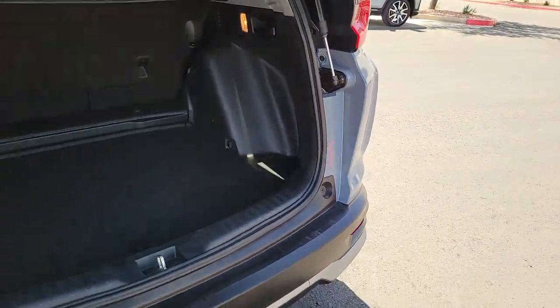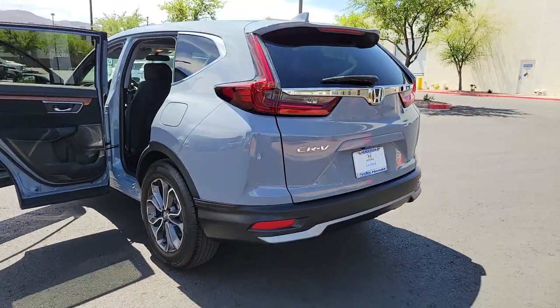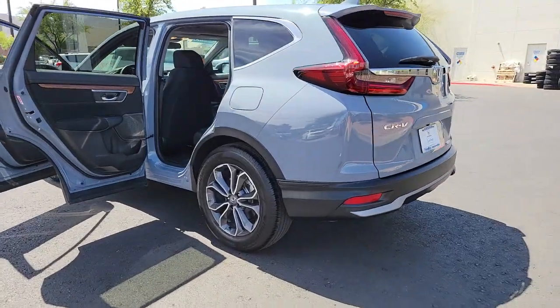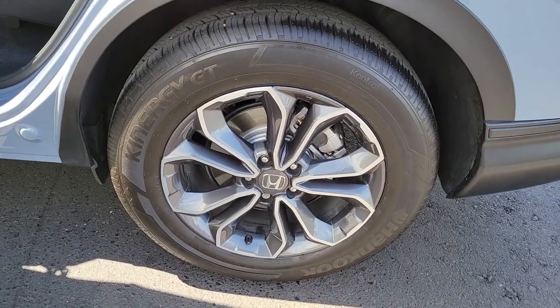These are just some of the great options this vehicle comes with: backup camera, blind spot monitor. Feel confident and calm when you tackle life's daily adventures in this Honda CR-V. Come in and drive it home today.